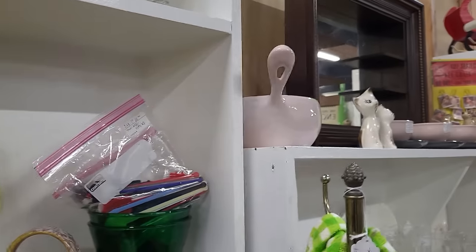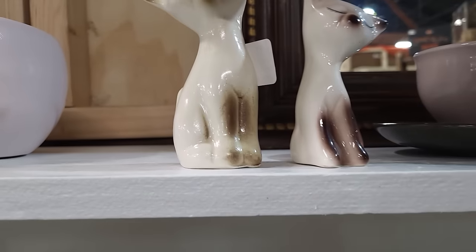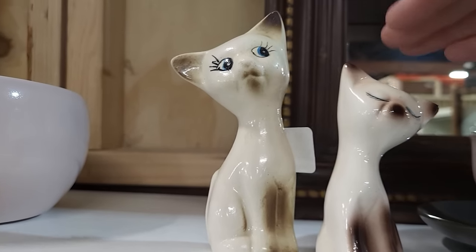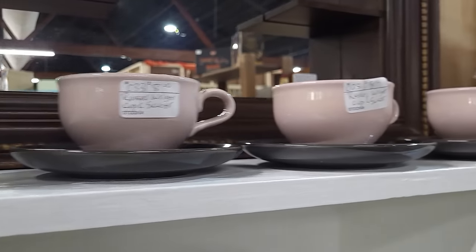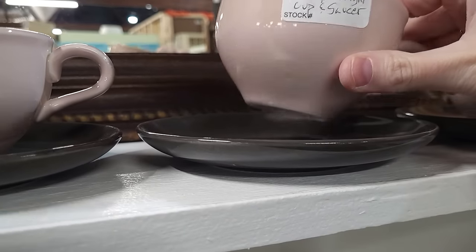What else do we have — I see some kitties! Little Siamese shakers — these are not complete, it's the shakers with an underplate and then a little toothpick kitty that goes with those. Some Russell Wright — don't see that color very often. $8 for the cup and saucer.